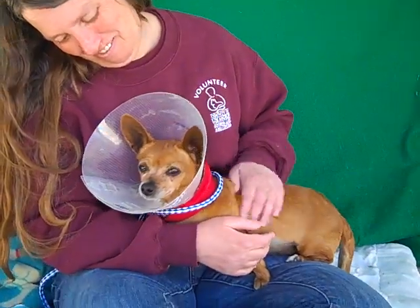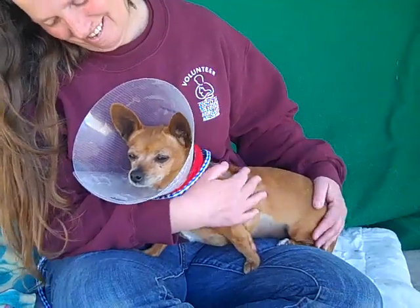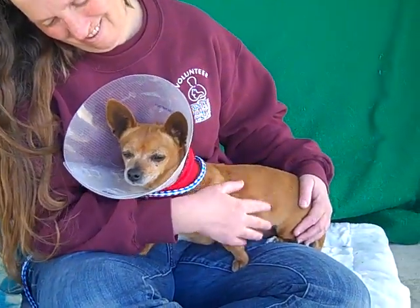So come on down and meet Abigail. Take her home from the Baldwin Park shelter. You can come check her out and see her little walk around, and you will just fall in love too.